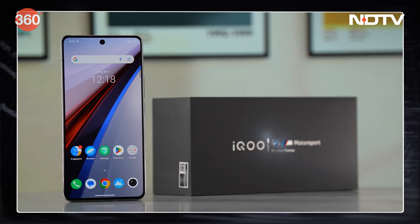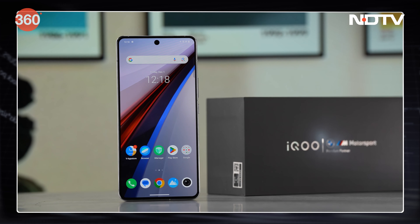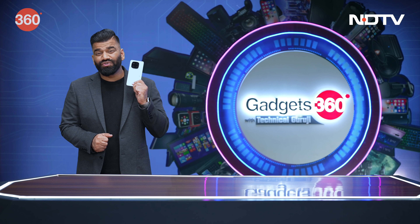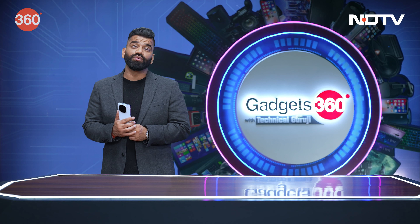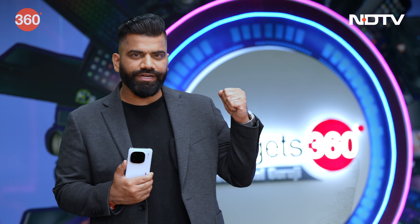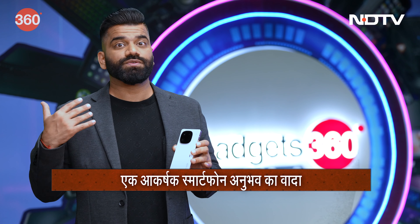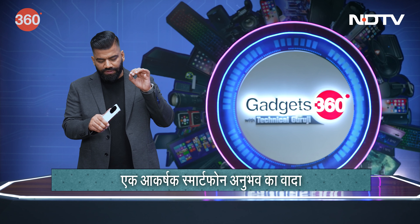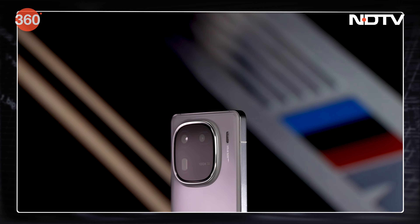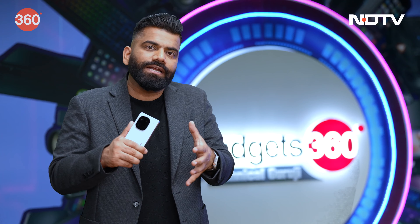With substantial upgrades, iQoo 12 promises a compelling smartphone experience for buyers in India. The all-new iQoo 12 starts at a price of ₹52,999. It's a nice combination between great performance, amazing design, and some amazing features. Especially this year, with a new camera setup, iQoo is taking things to the next level — particularly in terms of photography and performance as a combined package.